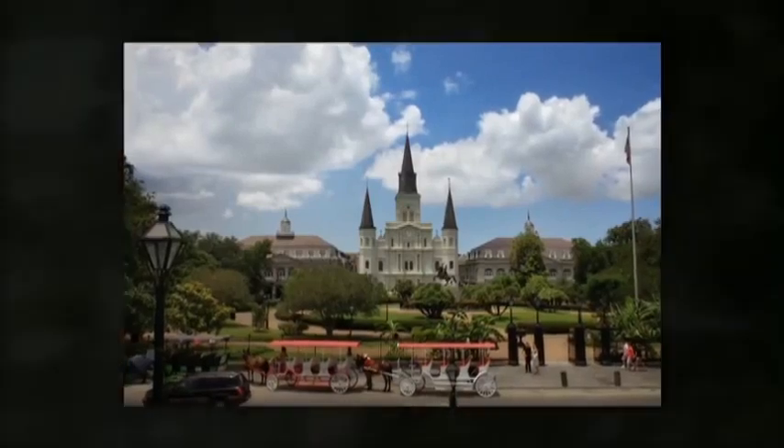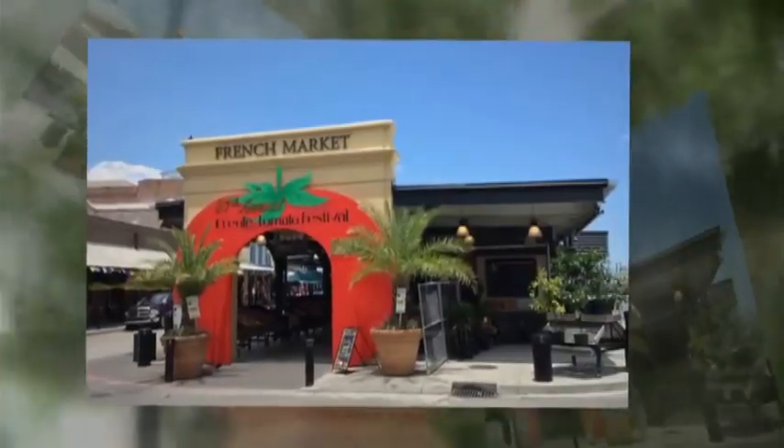We start our tour where New Orleans began, in the heart of the French Quarter overlooking the Mississippi River. From Jackson Square to the oldest public market in America.